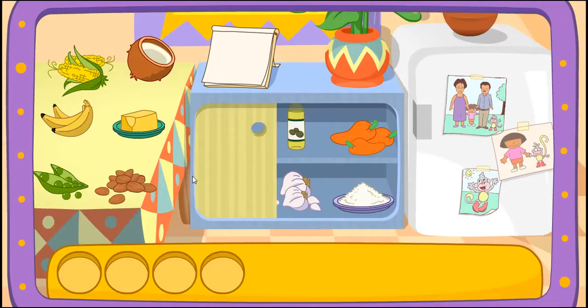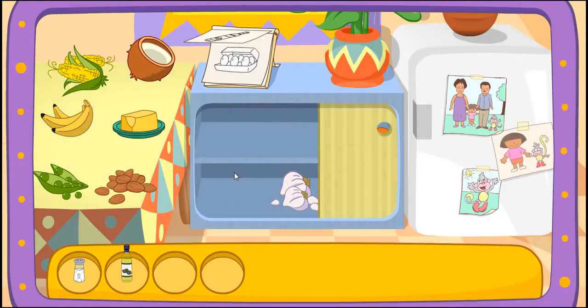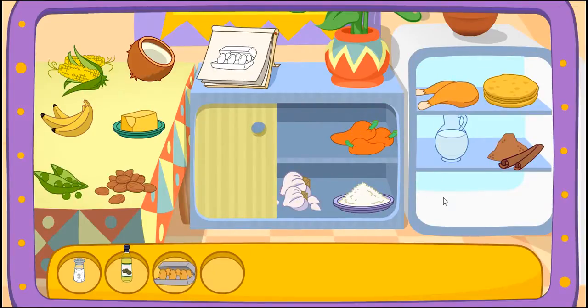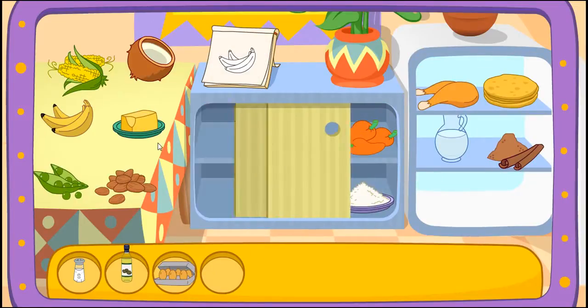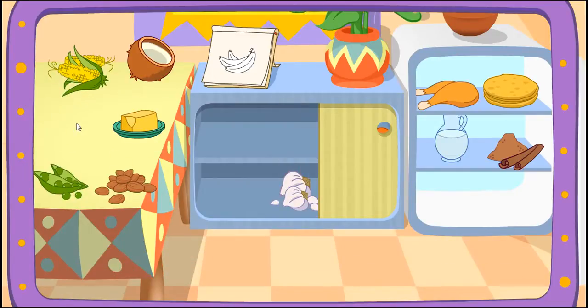Do you see these ingredients? Salt! Great! Let's find another one! Oil! Great! Let's find another one! Eggs! Great! Let's find another one! Plantains! That's right! You did it! You found all the ingredients!